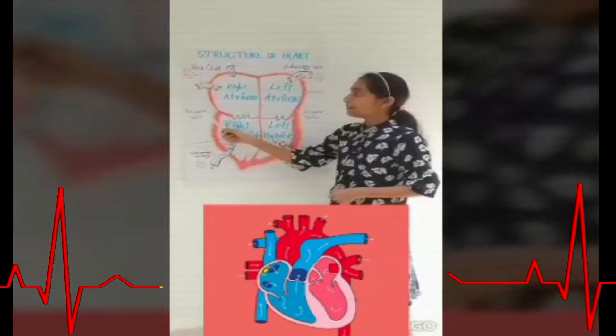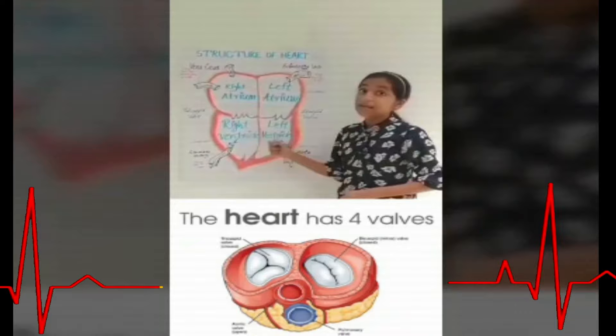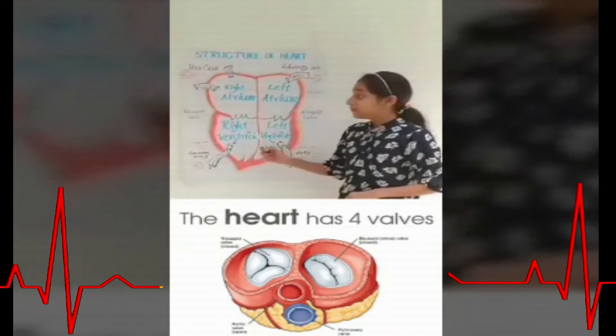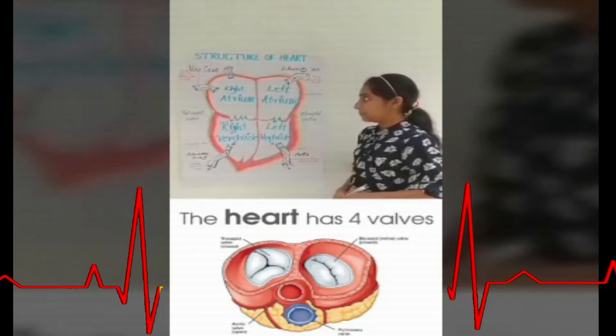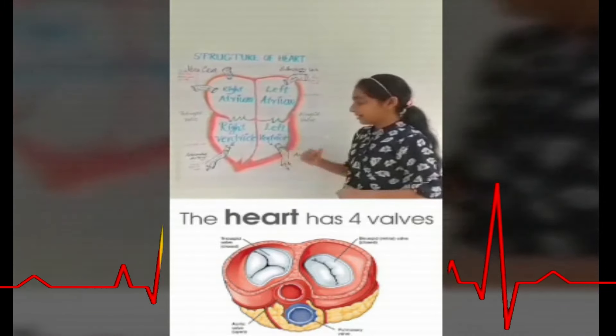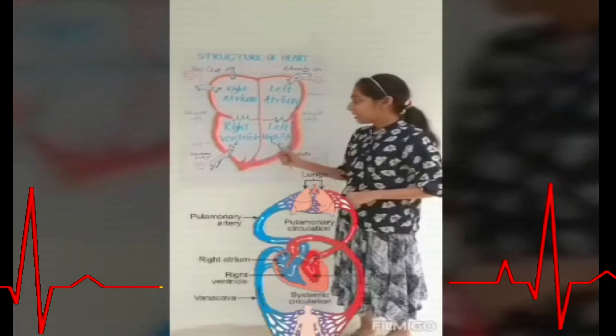The tricuspid valve is situated between the right atrium and right ventricle. It prevents the backward flow of blood from the right ventricle. The bicuspid valve is situated between the left atrium and left ventricle. It also prevents the backward flow of blood from the left ventricle.